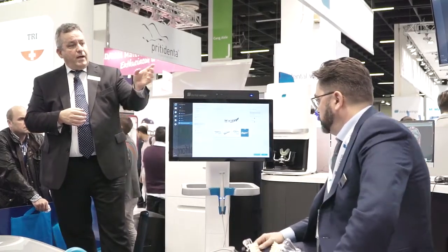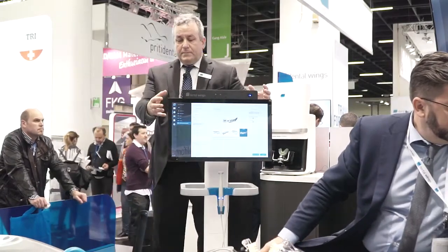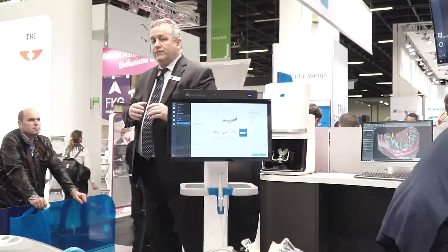Now we want to switch over and have you take a look at our chair-side design software. You've captured the scan, and you can send it to a laboratory or you can incorporate it into a scan-design-mill continuum in your office.